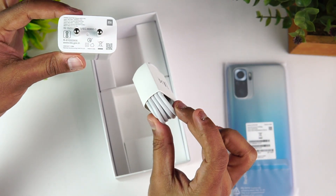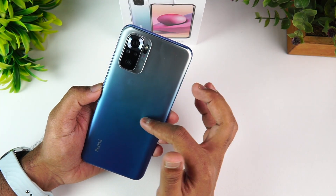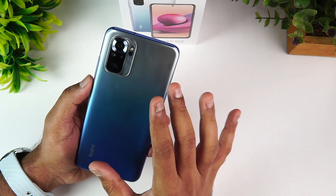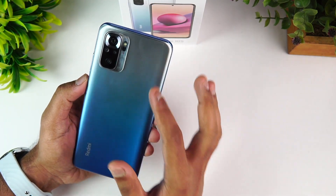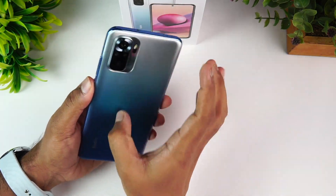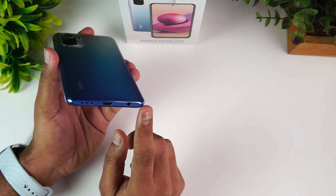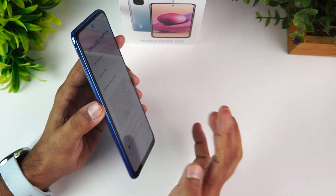The phone has a side-mount fingerprint scanner and volume keys. It has a quad camera setup. The Redmi Note 10S features a dual-tone color finish — a deep sea blue with silver and blueish hues in a polycarbonate material with Redmi branding. It has a speaker, USB Type-C port, audio jack, dual speakers, and a SIM tray.